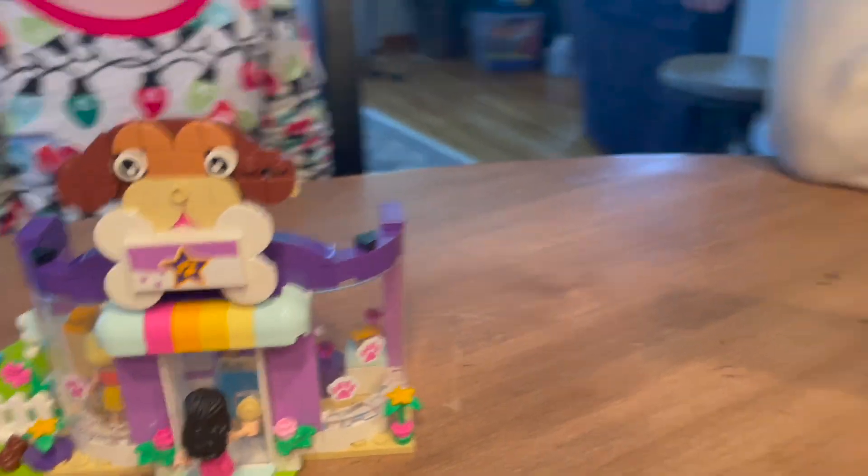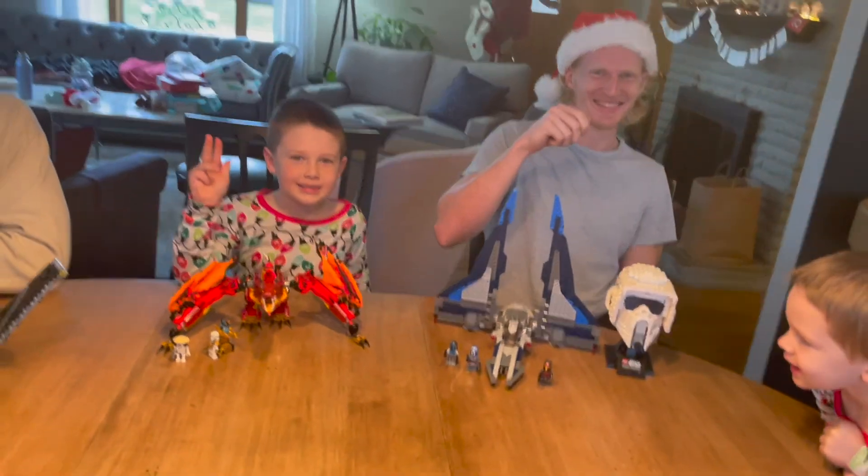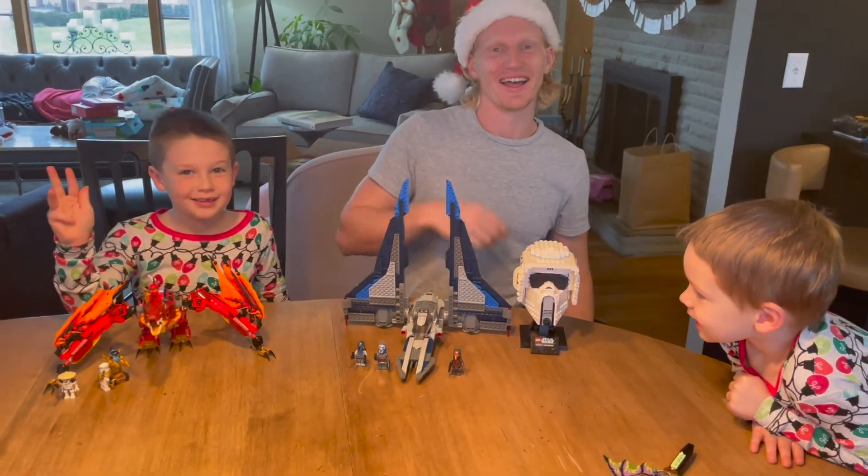Hope you guys enjoyed this Christmas building montage. Don't forget to like, share, and subscribe. Thank you so much for watching. Merry Christmas — I will catch you in the next one.